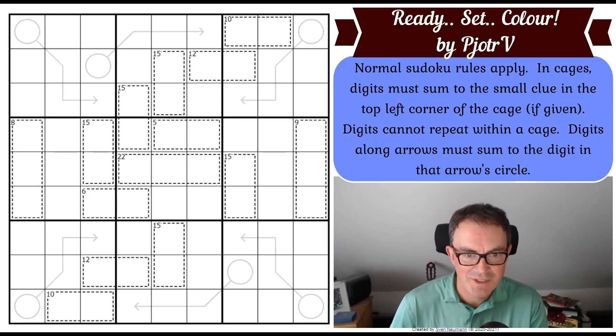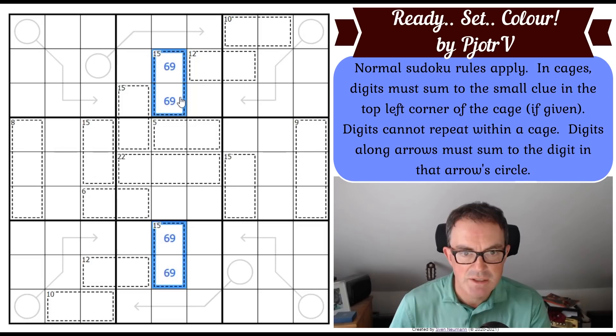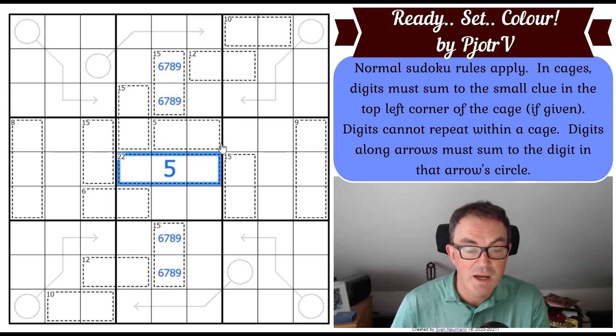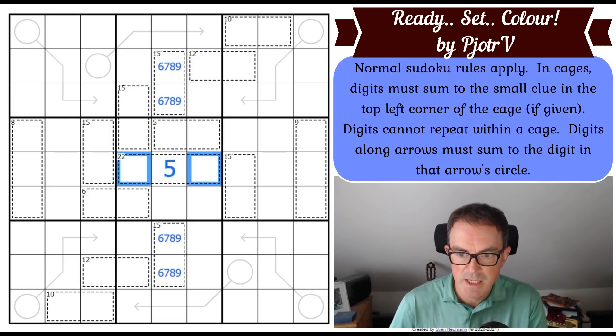I'm wondering how important the title is — Ready, Set, Colour does make me think we're going to have to be fairly chromatic in our solving today. I can put a digit in straight away. Look at column five — we've got two 15 cages. 15 in two cells can only be 6-9 or 7-8, so those form a quadruple. And there's a 22 cage in the central box, so that square must be a 5. Because 22 is always 5-8-9 or 6-7-9, and this square has four of those digits ruled out — so this is an 8-9 pair straight away.